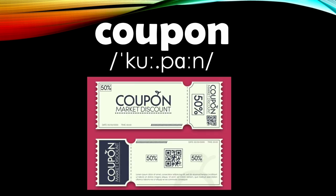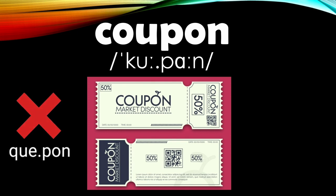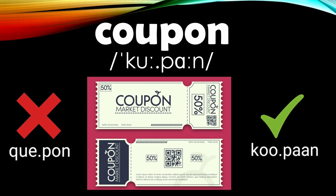For number nineteen, we have the word 'coupon.' This is commonly said as 'coupon,' but the correct way to say this is 'coupon.' Coupon.